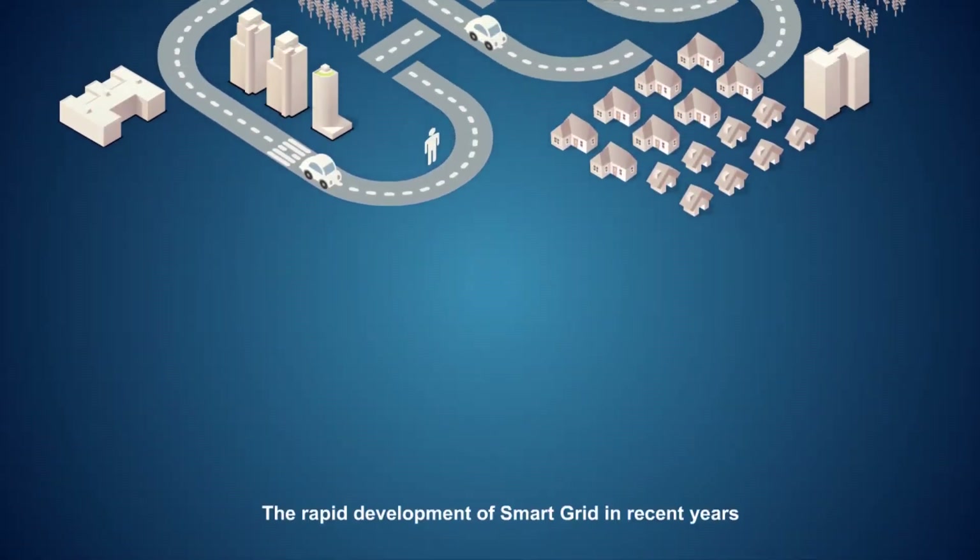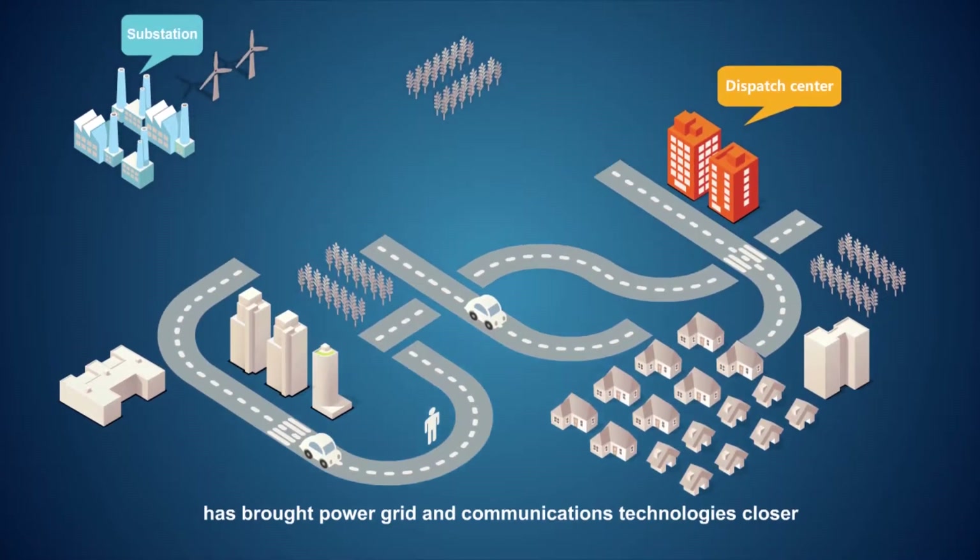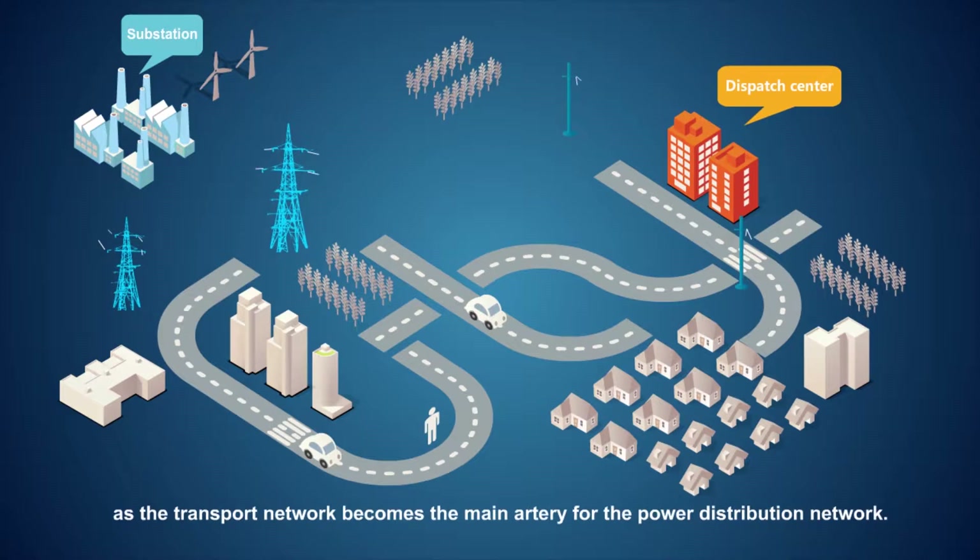The rapid development of smart grid in recent years has brought power grid and communications technologies closer, as the transport network becomes the main artery for the power distribution network. Achieving this convergence entails overcoming several challenges.